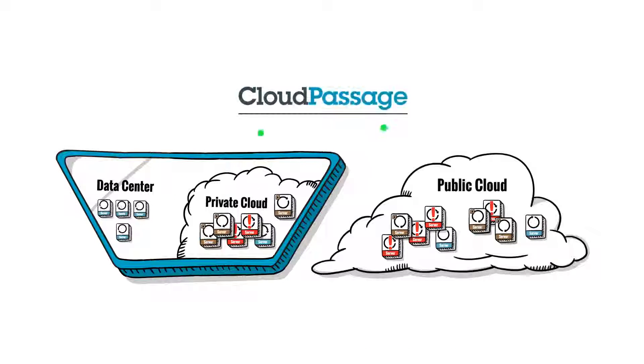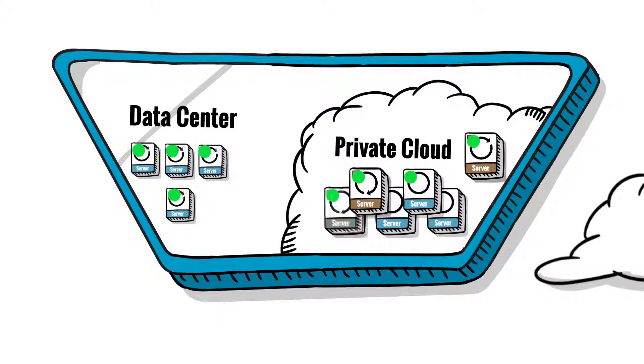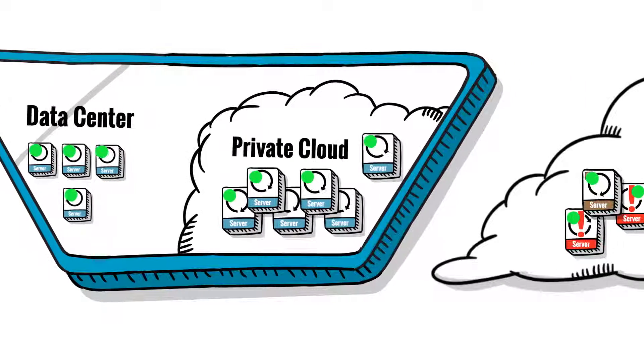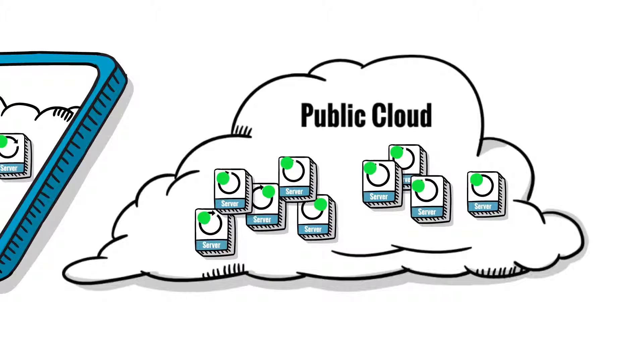Cloud Passage Halo solves these issues by providing instant visibility into all of your virtual servers and workloads, no matter where they are. Halo gives you a real-time view of configuration security and software vulnerabilities, so you know your servers are secure. Halo constantly monitors file integrity, automatically logs events, and alerts you the moment any unauthorized or malicious activity happens.